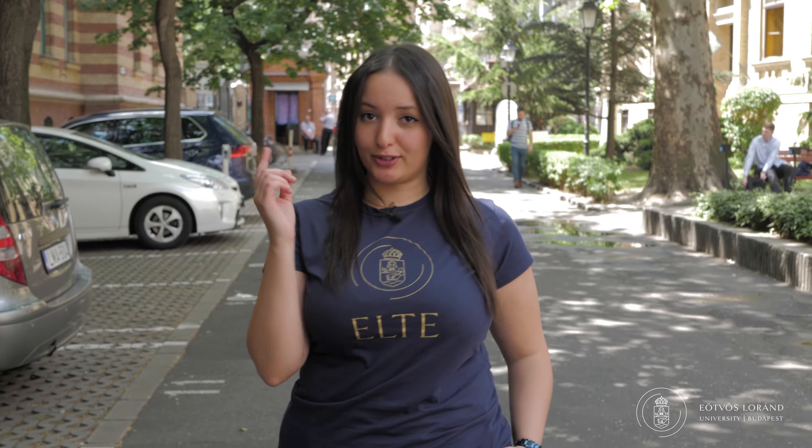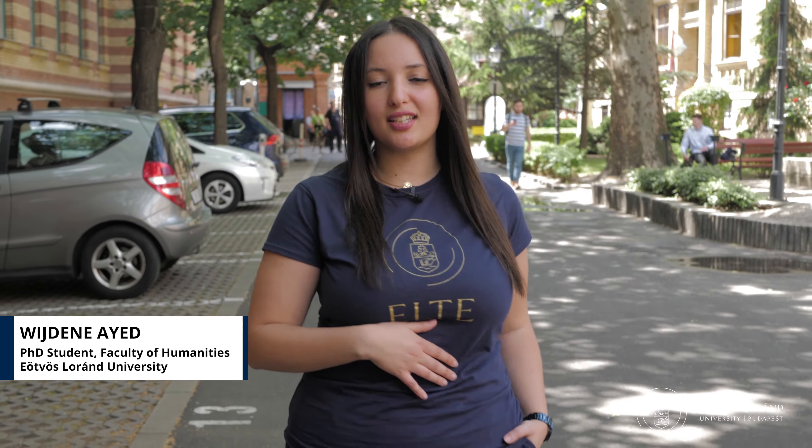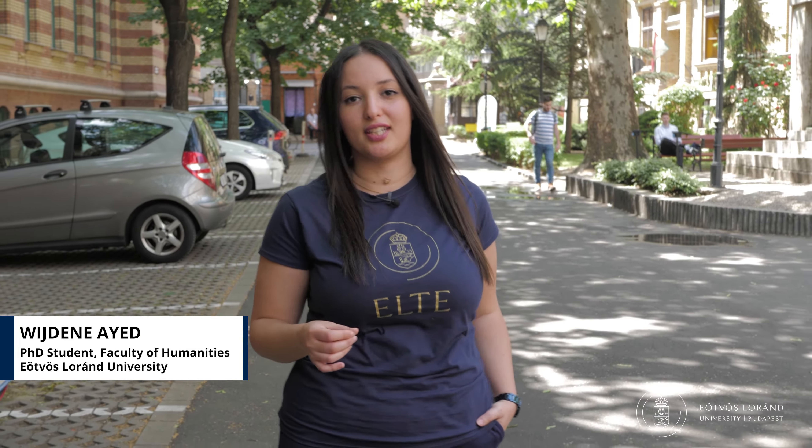Hello everyone, welcome to our lovely campus. Today I will be taking you around for a tour, but right before that let me start by introducing myself. My name is Weshten, I am Tunisian by nationality and I have been living here in Budapest, Hungary since the last four years.